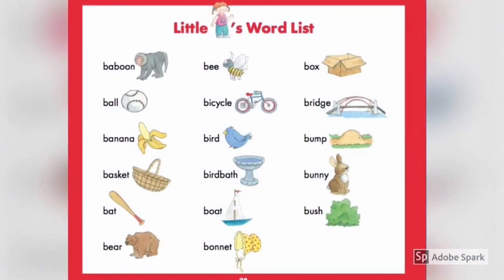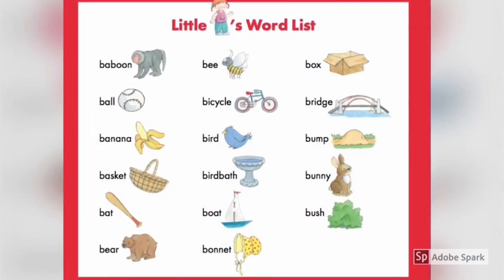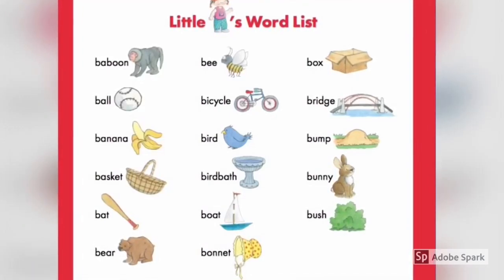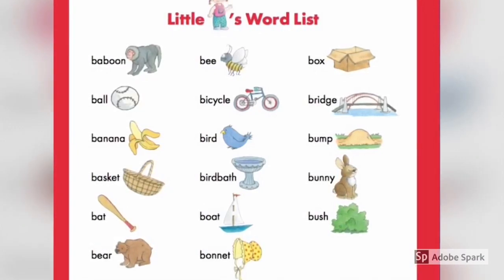Before we start, let's get some little bee's word list: baboon, bee, box, ball, bicycle, bridge, banana, bird, basket, birdbath, bunny, bat, boat, bush, bear, bonnet.